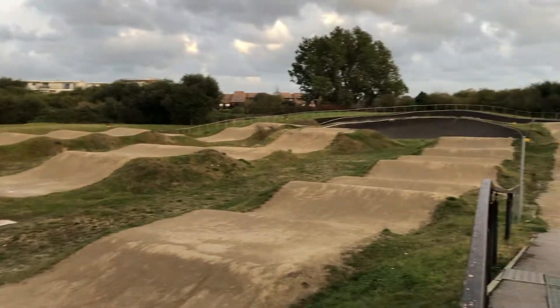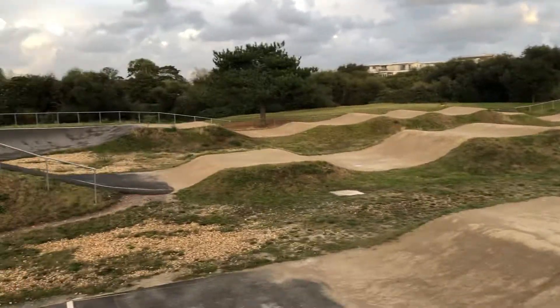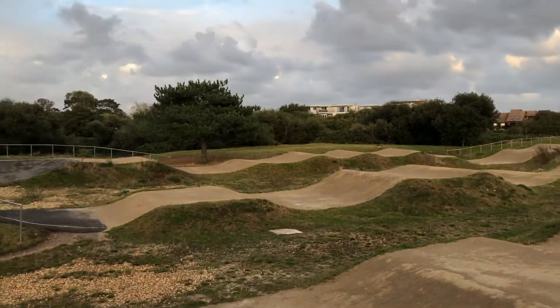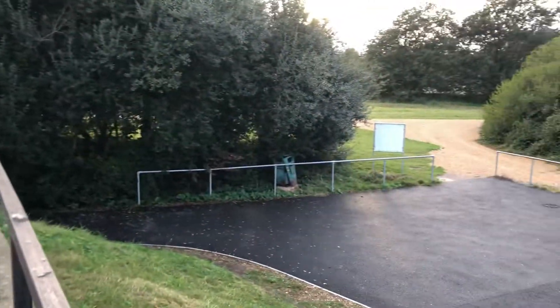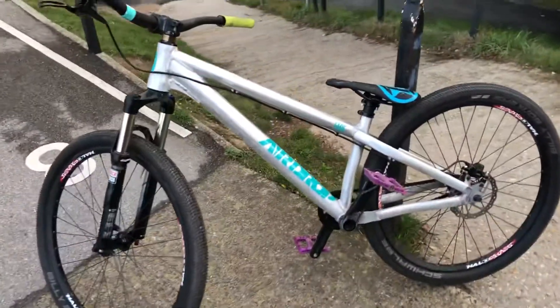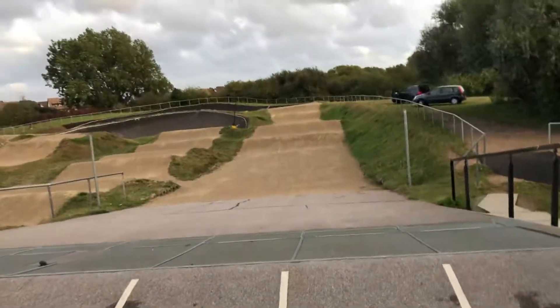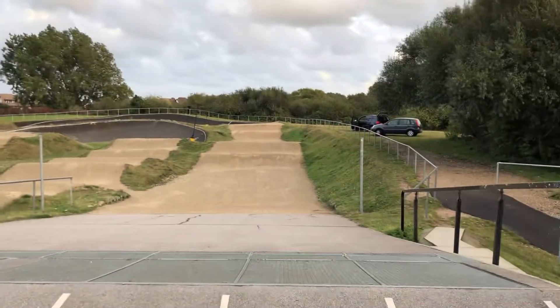It kind of looks pretty good in the pictures, but when you ride it, it doesn't feel that great to be honest. Anyway, if you're in this part of the world it's definitely worth a little pump around. There's a car park just around the corner so easy access. I'm on the old jumpy.